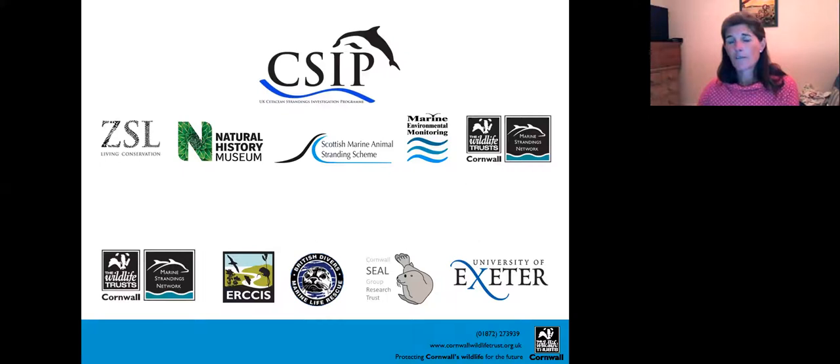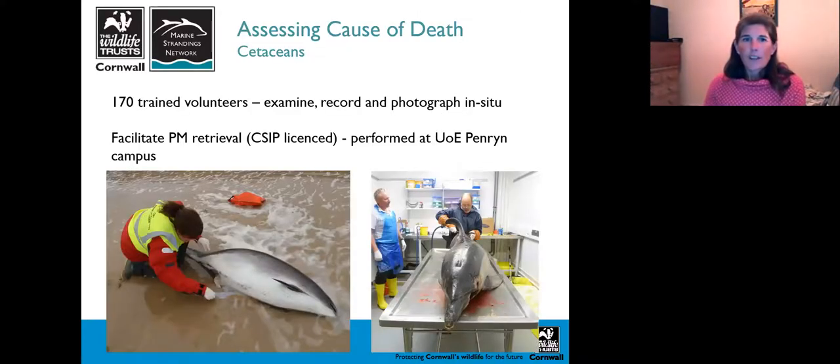We work closely with British Divers Marine Life Rescue, who help us record live strandings. If a live stranded animal is in too poor a condition to be refloated it's euthanized, or if animals die on the beach we collect the evidence from that dead animal. We work closely with the Cornwall Seal Group Research Trust and the University of Exeter, who help us fund and run post-mortem activity with James Barnett, our voluntary resident veterinary pathologist. Our 170 trained volunteers examine, record, and photograph every animal we can in situ.